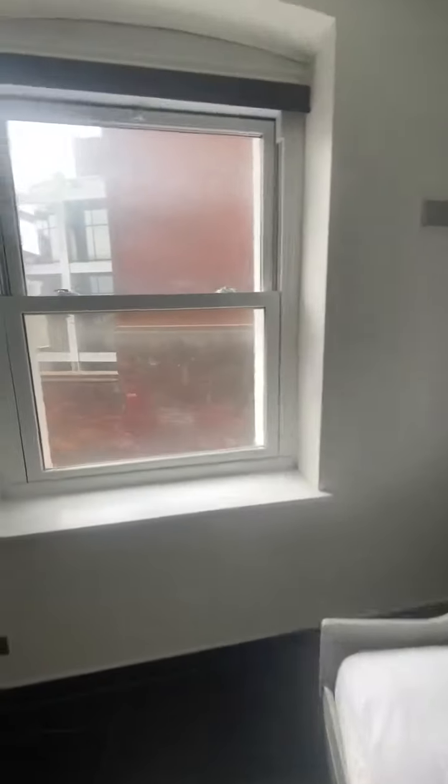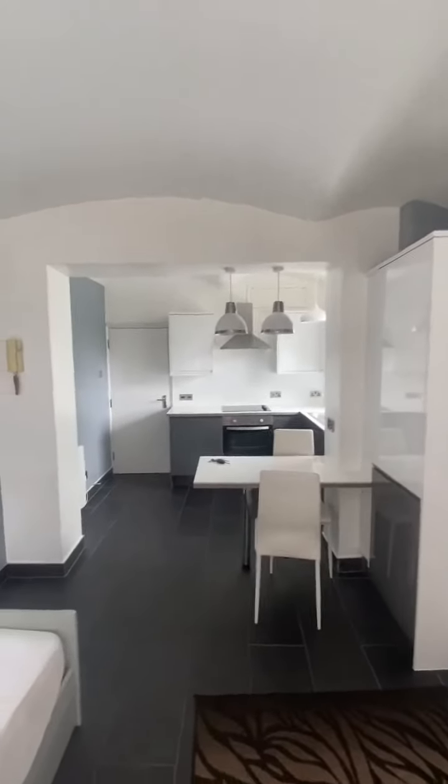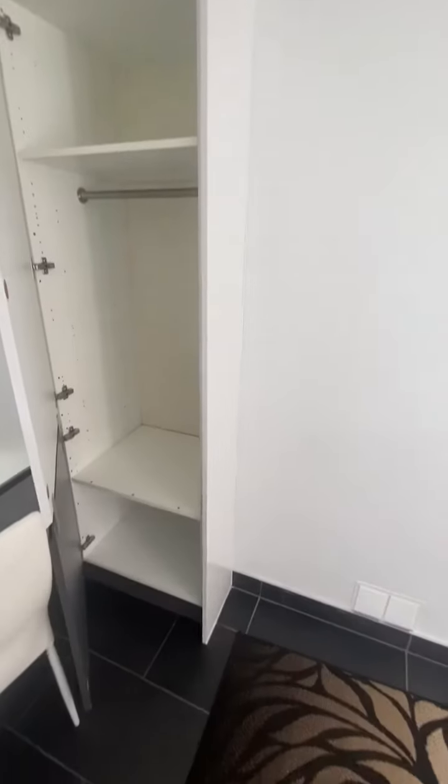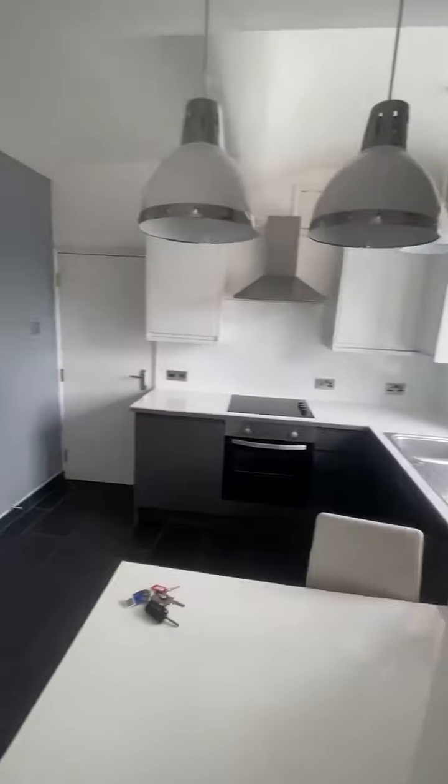Bedroom area. Window radiator. And then a cupboard space there. Flat 6.